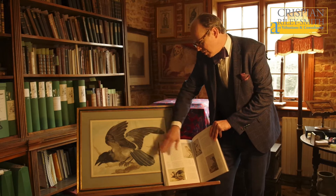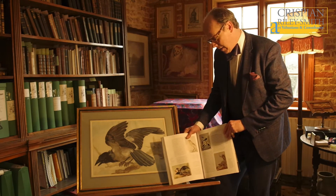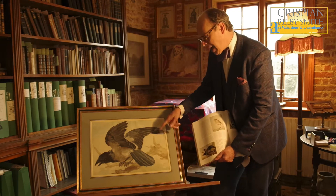This is a hooded crow, and this is another drawing — or watercolour — at the Rijksmuseum, so it must have been, I suspect, expanded upon.